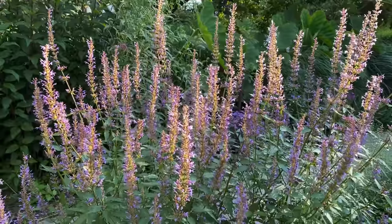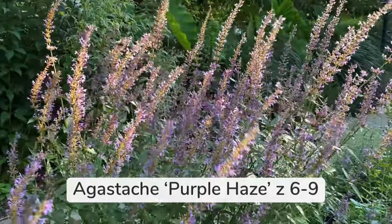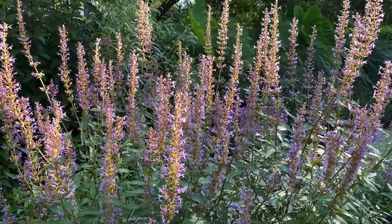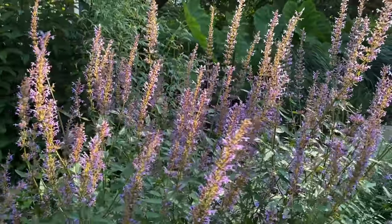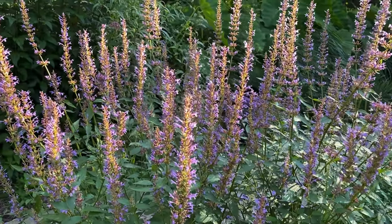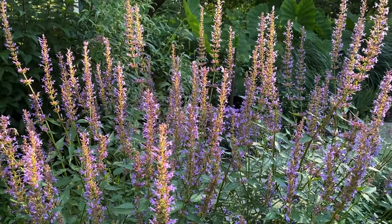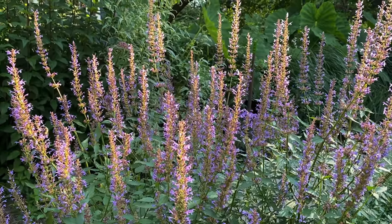Here's another gorgeous native perennial. This is Agastache, which is actually in the mint family — you can tell by their square stems. This particular variety is called Purple Haze and I absolutely love it. It blooms forever; this particular plant has probably been blooming for about a month and a half. It creates new stalks of flowers all the time and is favored by pollinators. The foliage has a very interesting fragrance — sort of minty but different.